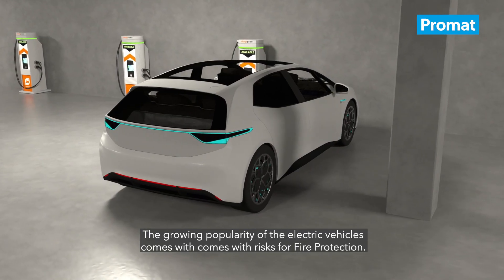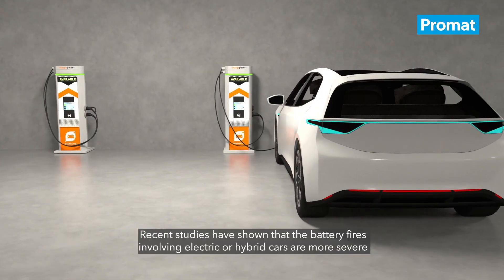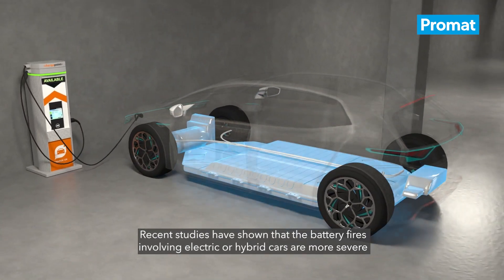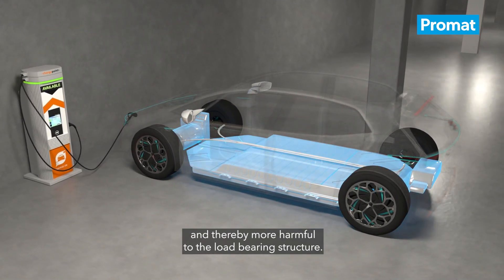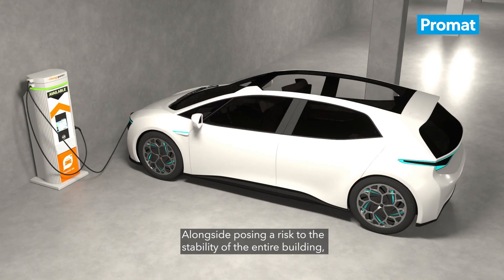The growing popularity of electric vehicles comes with risks for fire protection. Recent studies have shown that battery fires involving electric or hybrid cars are more severe and thereby more harmful to the load-bearing structure, alongside posing a risk to the stability of the entire building.